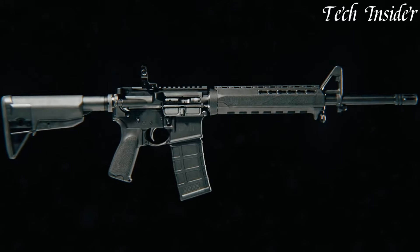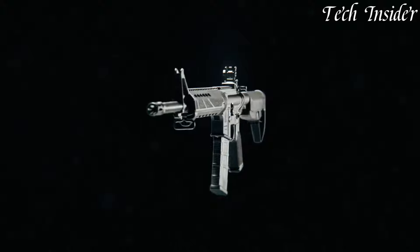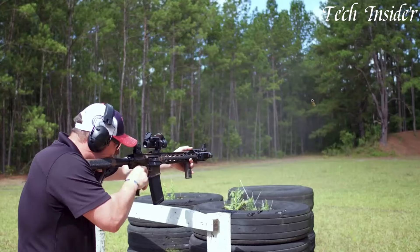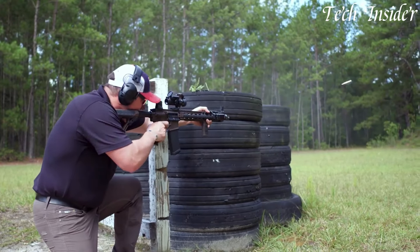AR-15 rifles, derived from the military M16, are some of the most popular and versatile firearms in the United States and around the world. Chambered in .223 or 5.56 millimeters, these rifles offer customization, reliability, and accuracy.